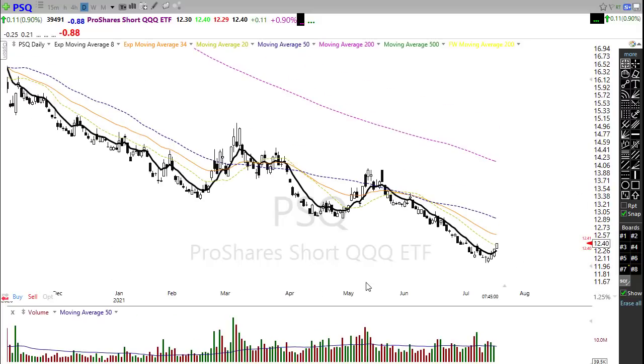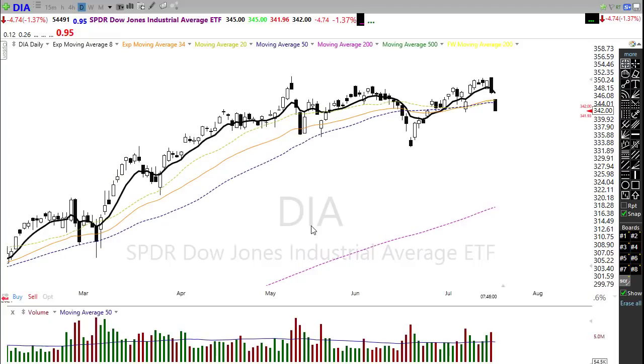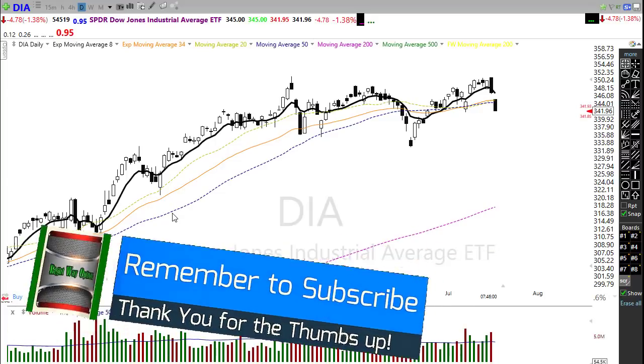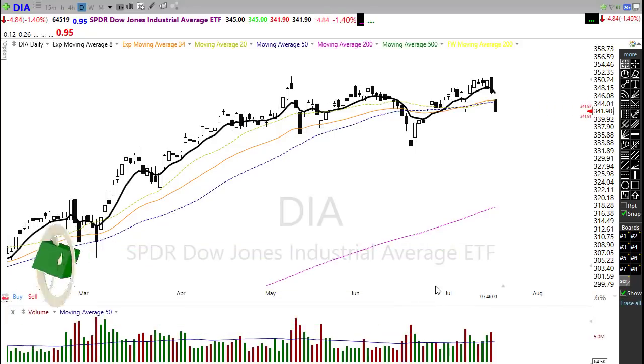We've got a lot of earnings coming our way and anything is possible as we progress through those. I do need to point out that we are extending to the downside this morning — we're now down 480 points, so it's getting more painful as we progress toward the open. Be really, really careful and try not to panic everyone. I want to wish you all a fantastic day, great success in your trading, and we'll see you right back here bright and early Tuesday morning. Take care everyone.